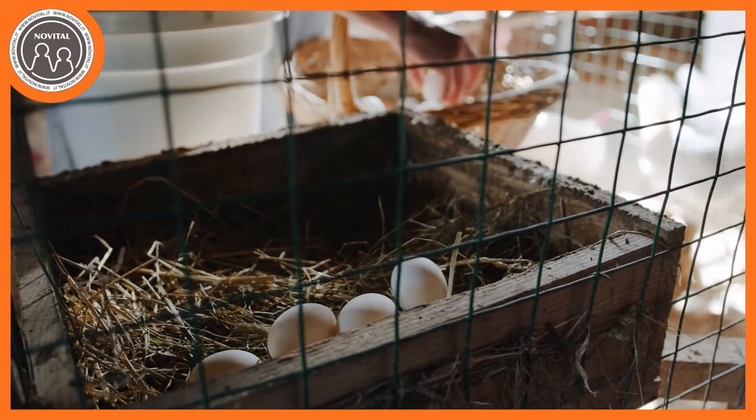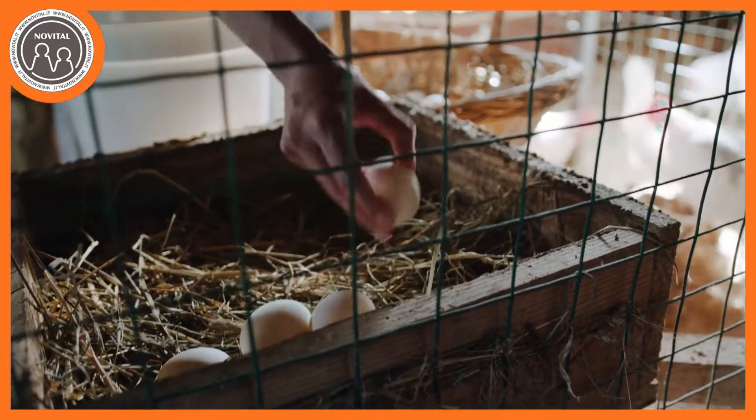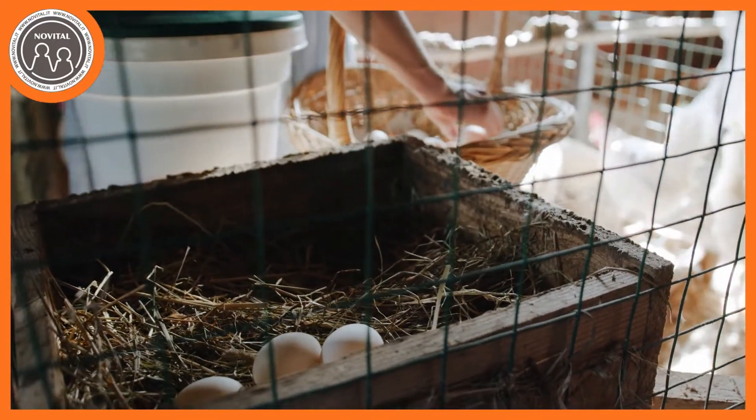Questa è la domanda che più frequentemente gli avicoltori alle prime armi stanno facendo in questo periodo sui gruppi Facebook o su Instagram. C'è un fiorire di messaggi che iniziano con 'Ho 20-30 ovaiole e mi ritrovo solo con 2 o 3 uova al giorno, ma perché? Cos'hanno le mie galline? Sono malate?' No! È assolutamente naturale in questo periodo dell'anno avere una forte diminuzione del numero di uova deposte.